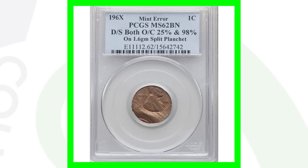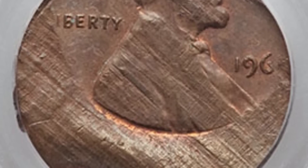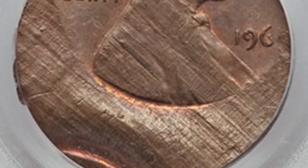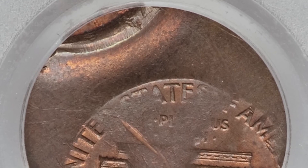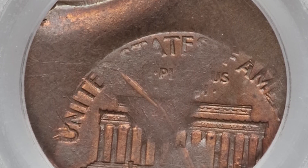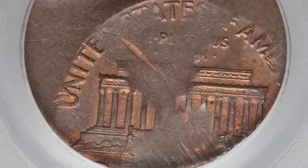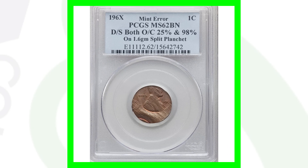Here is a no-date penny from somewhere in the 1960s — we can't see the last digit of the date. It's been double struck and is off center, and it's only struck on a 1.6 gram split planchette, so there are a lot of different errors going on with this mint error penny. Because of all that, this penny sold for over 140 dollars.